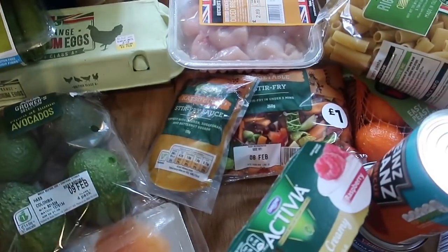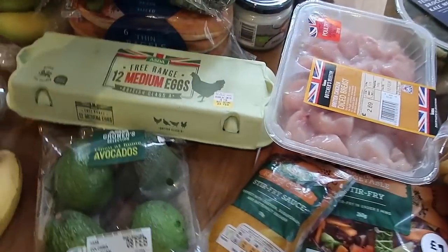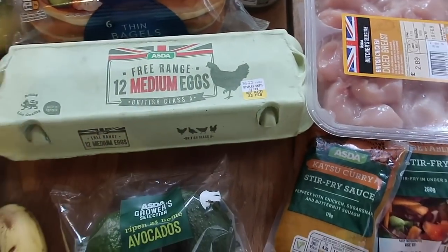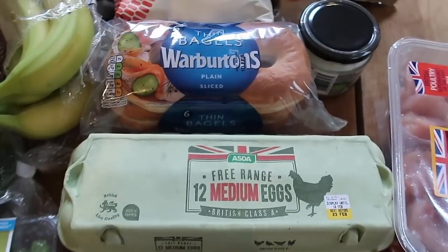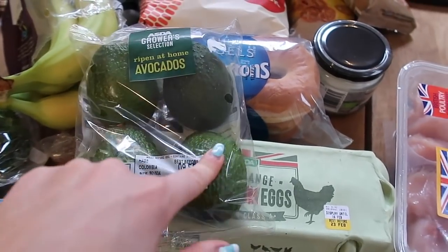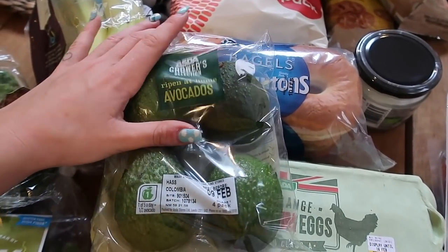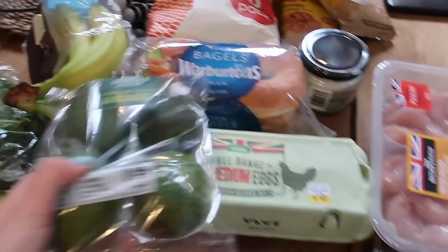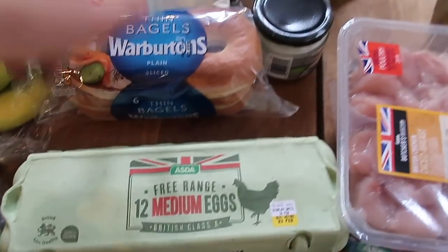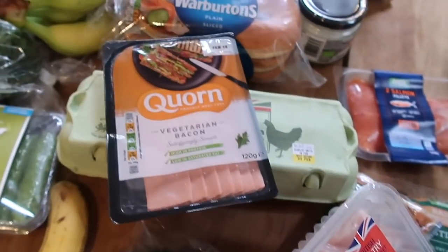I think I'm going to make my lunch now. I think I'll make some scrambled eggs with a bagel and a little bit of mashed avocado — actually no, the avocados need to ripen at home first. Rookie error! So I think I'll have eggs, a bagel, and possibly some bacon. Yes, I think that's what we'll do.